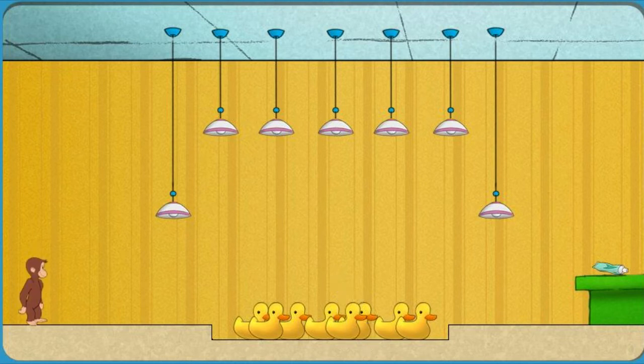Okay, Secret Agent George, go get what we need. Oops, those are noisy ducks. You have to avoid them. Click or tap the first lamp to jump up. Then climb up and across. Okay, Secret Agent George, go get what we need.